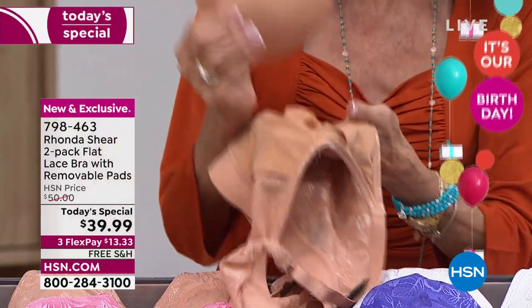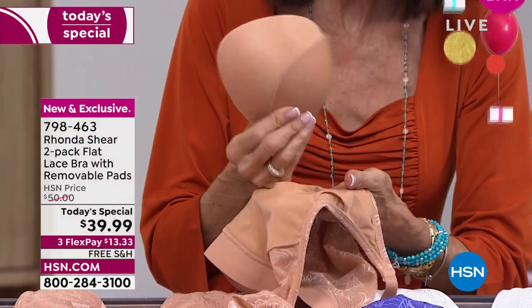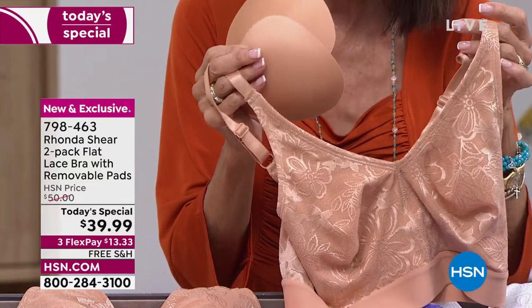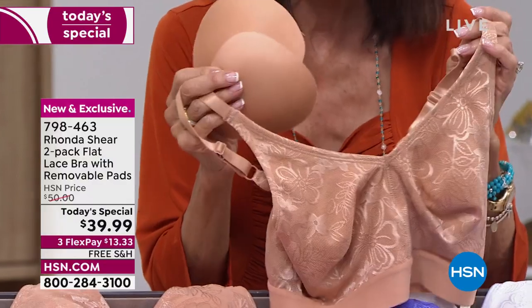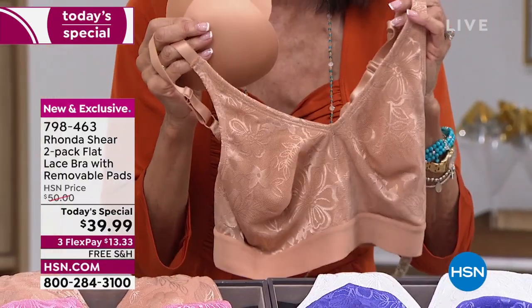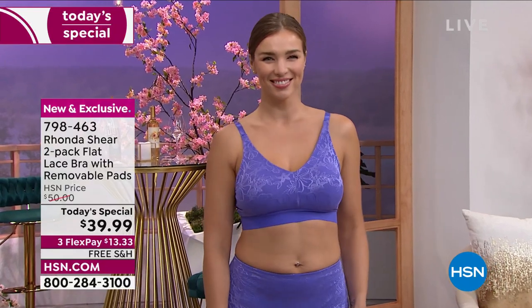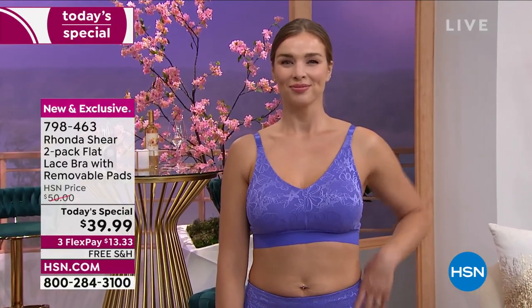You get two bras and two sets of pads. The pads alone are $15 on our website, so it's like $30 worth of pads. For $9.99 you're getting these gorgeous bras as well. The most popular configuration was that light beige with that soft sea blue myrrh.